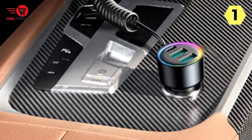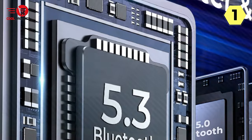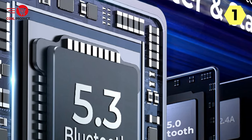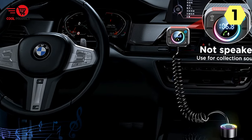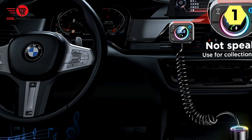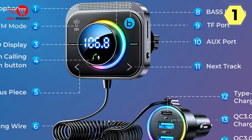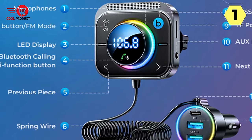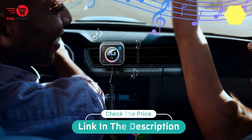Its powerful memory function conveniently auto-reconnects to the last-used device every time you enter your car, and the audio resumes right where it was paused. In conclusion, the Joram Car FM Transmitter is an exceptional device that delivers on its promises. Its versatility as both an FM transmitter and AUX adapter, along with the hi-fi bass boost, safer driving features, clearer calls, and multiple charging options make it a must-have for any car. If you're looking to enhance your driving experience with top-notch audio quality and seamless connectivity, the Joram Car FM Transmitter is the perfect choice.